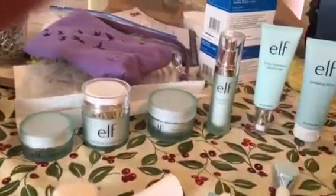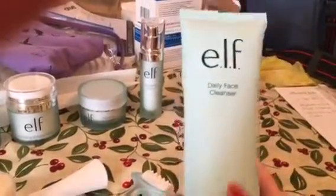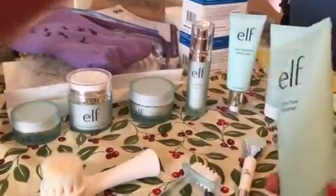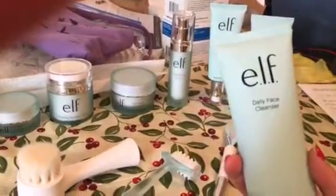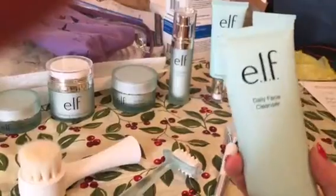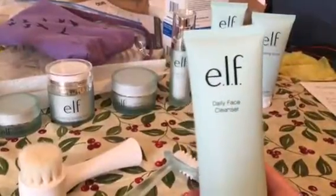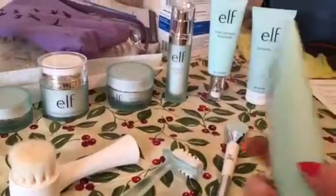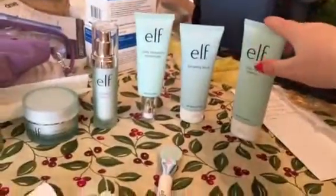The item you would use to start off is the Daily Face Cleanser. They must have completely redone the recipe because when I first bought the e.l.f. Daily Cleanser, it burned my skin — it was like a chemical burn. Now I can use it just fine without any issues whatsoever, which is really nice because I like the clean feel it has. That's what you would start your day out with.